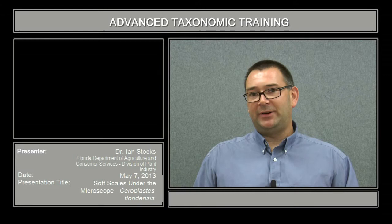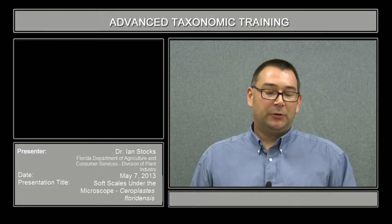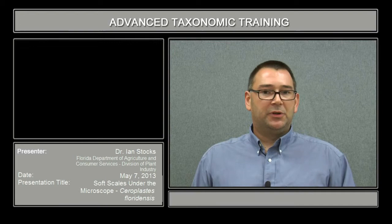My name is Ian Stocks. I'm a taxonomic entomologist with the Florida Department of Agriculture and Consumer Services, Division of Plant Industry in Gainesville, Florida. The groups that I'm responsible for are the scales, mealybugs, and their relatives, and the Aleyrodidae, which are the whiteflies.